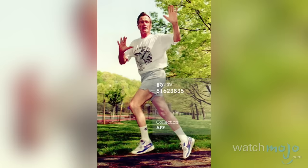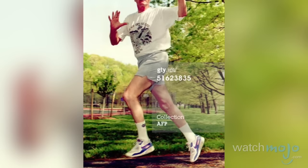Even former President George H.W. Bush got his own pair in the signature style, except his are adorned with a name befitting of a man who once led the free world, with the Air Max replaced by Air Prez.